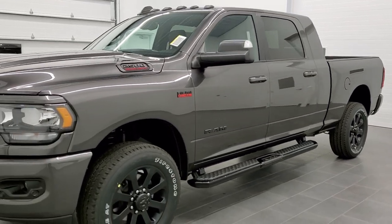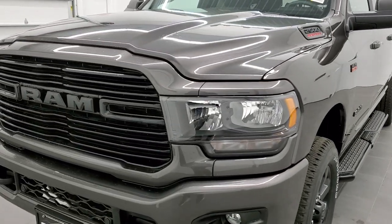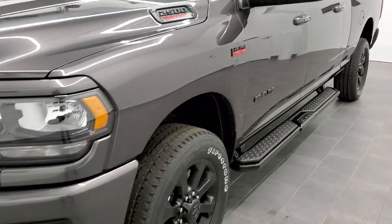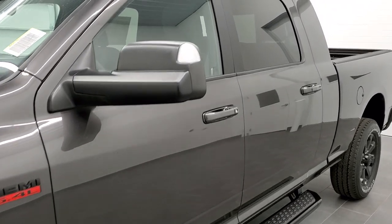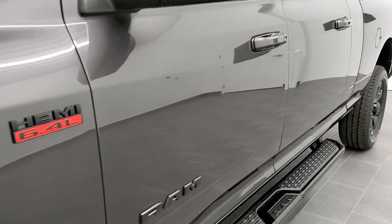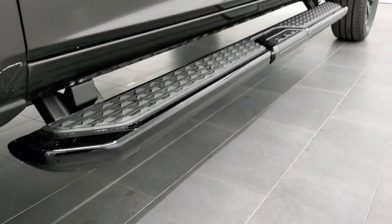We shoot all of our videos in 1080p 60 frames per second, so if you have HD capabilities on your computer, tablet, or smartphone device, turn them on right now — it's definitely your best way to check out the looks and style of the vehicle before you see it in person. Unfortunately this one is a sold order, but I thought I'd just do a quick video to show you the Night Edition on the Big Horn Level 2 for the 2500 Mega Cab.